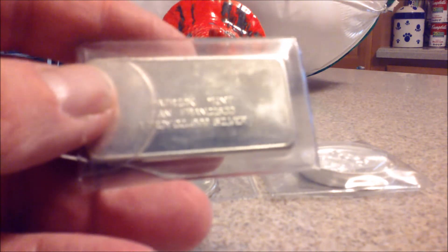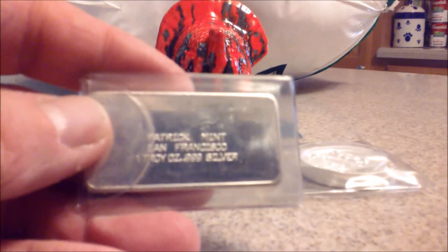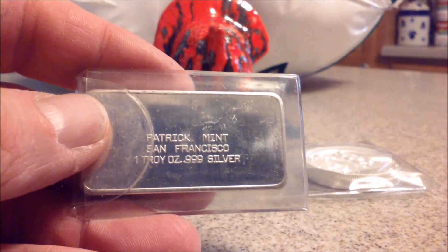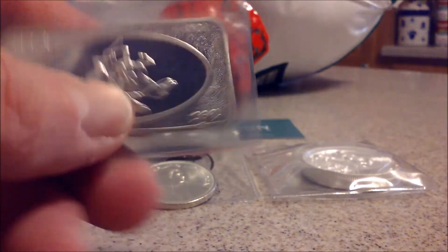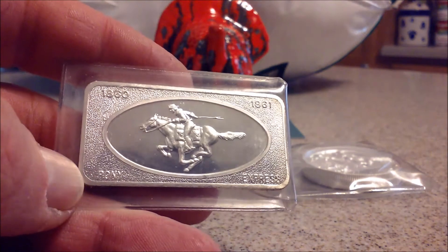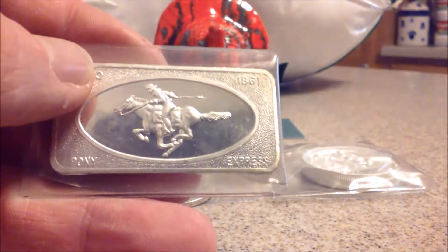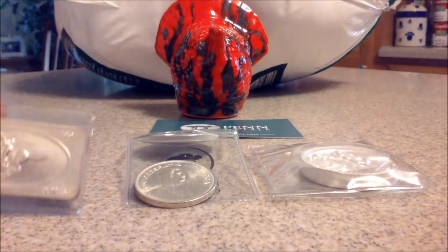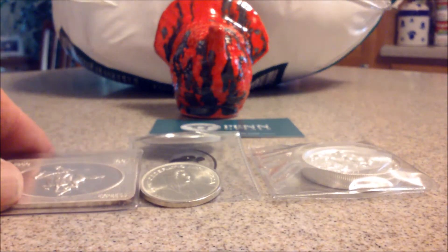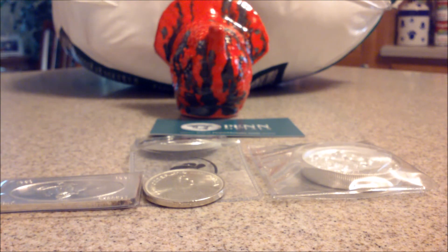She's been getting some little bars lately, and this one is from the Patrick Mint in San Francisco. One ounce, 999 silver. Looks like it's in the original flip and has a little age to it. Pony Express — 1850. At the time silver was about $17, it has gone down a little bit.